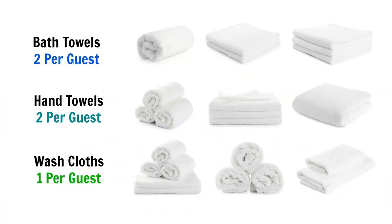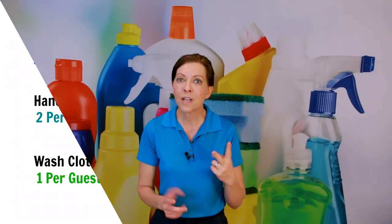Those are the linens I'd recommend for your Airbnb. Moving on to towels — what kind of towels do you provide? There are a few different types. The first are bath towels. I would recommend that every person have two bath towels, because when I take a shower I use one for me and one for my hair.